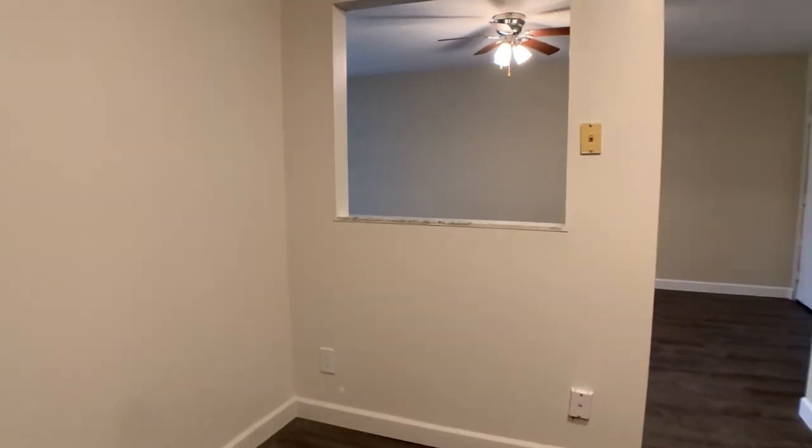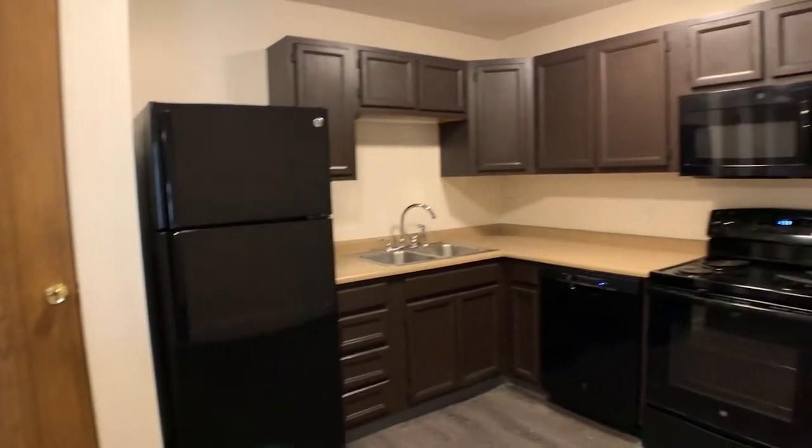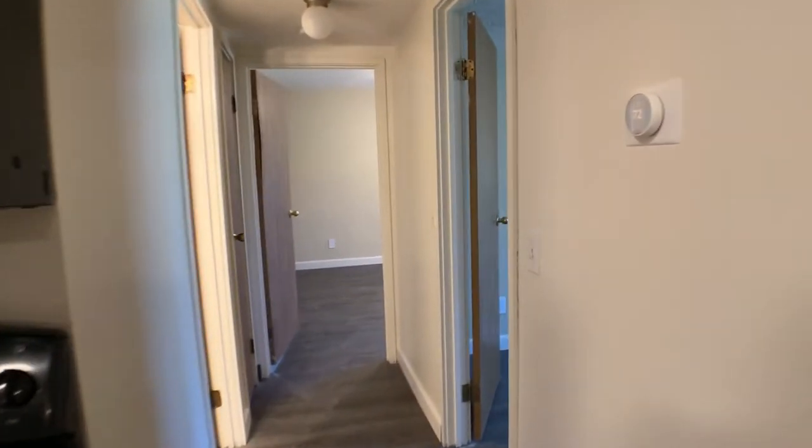You can fit a small table right over there in that corner. It also overlooks the living room area. Here's our kitchen.